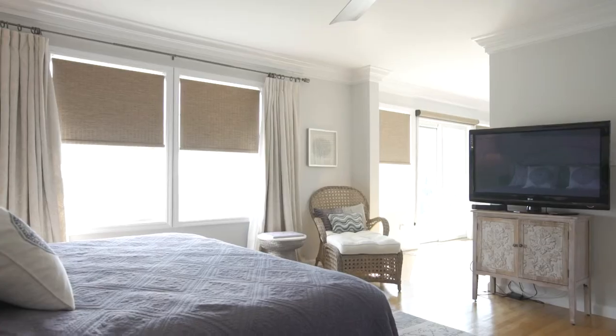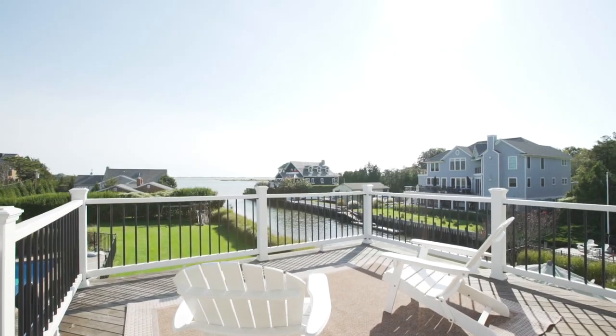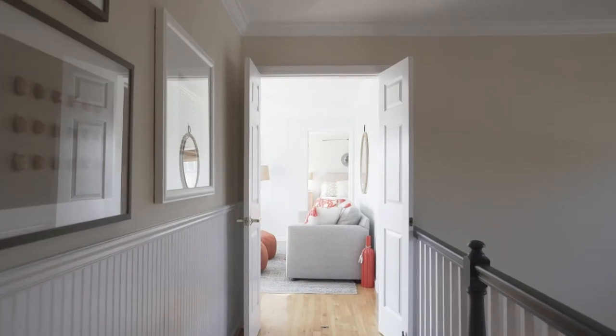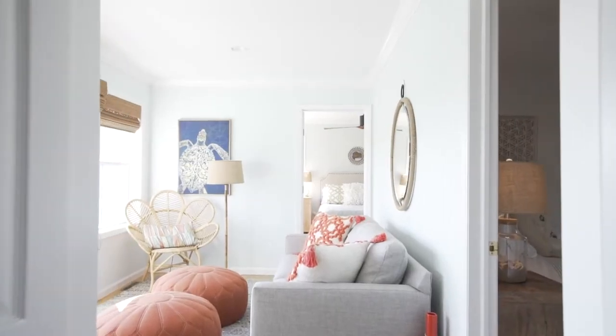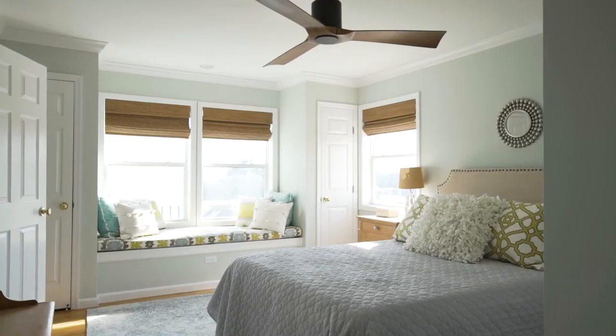Your private second floor owner's wing with full bath, sitting room, and balcony overlook the bay with sunrise to sunset views. The two additional guest bedrooms and lounge area are all uniquely designed with a chic coastal flair desired by today's Hamptons buyers.